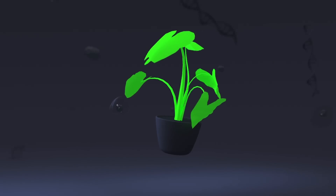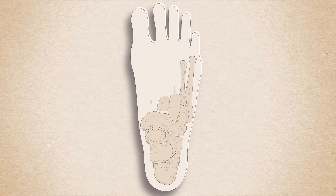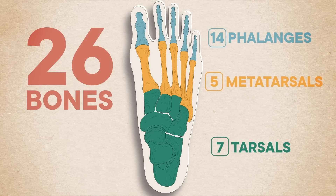To fully grasp the answer, we have to follow our ancestral footprints all the way back into the ocean hundreds of millions of years ago. But first, let's establish what we even mean by the word 'foot.' What we put into a shoe consists of 26 bones: 7 tarsals, 5 metatarsals, and 14 phalanges.